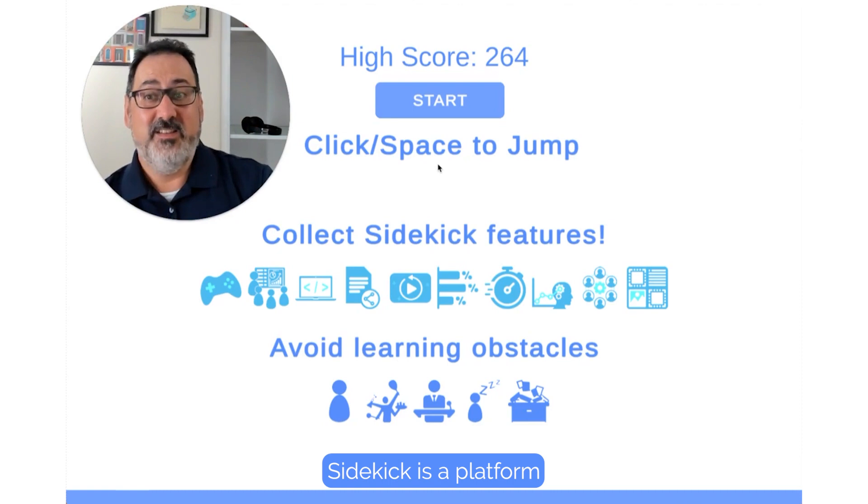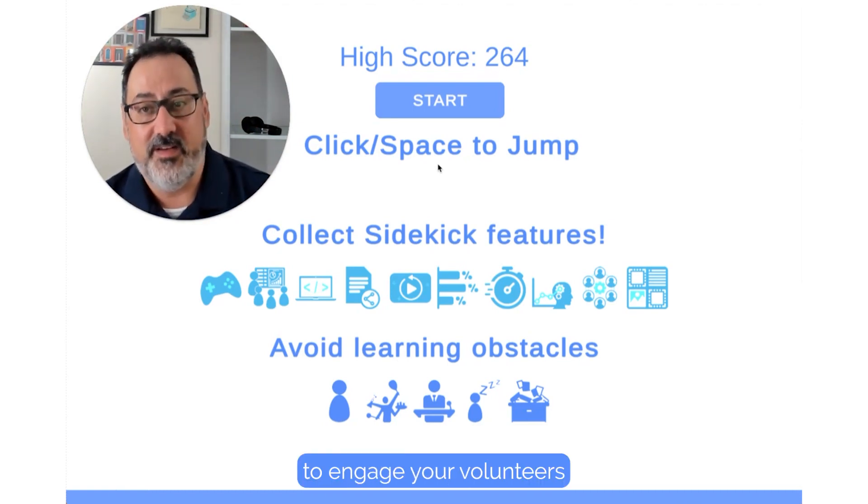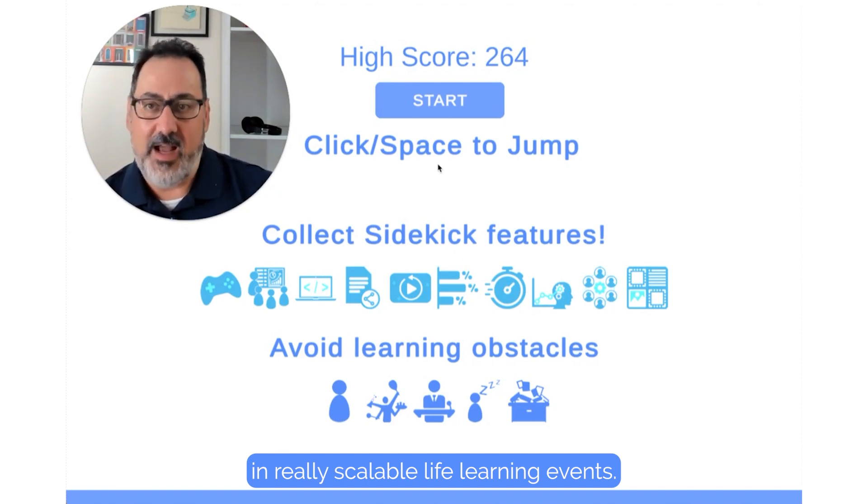And that's where Sidekick comes in. Sidekick is a platform that makes it really easy for you to engage your volunteers in really scalable live learning events.